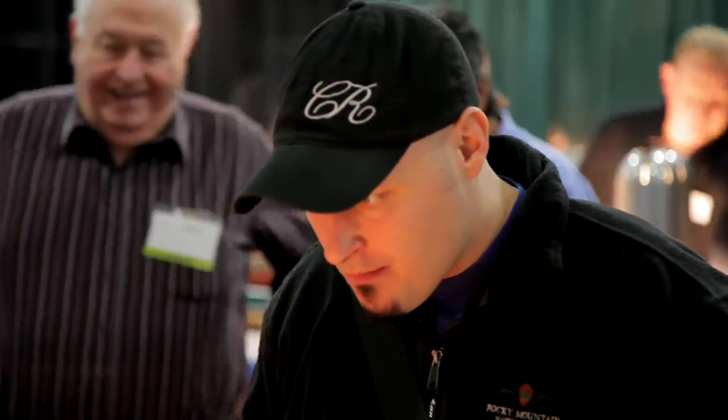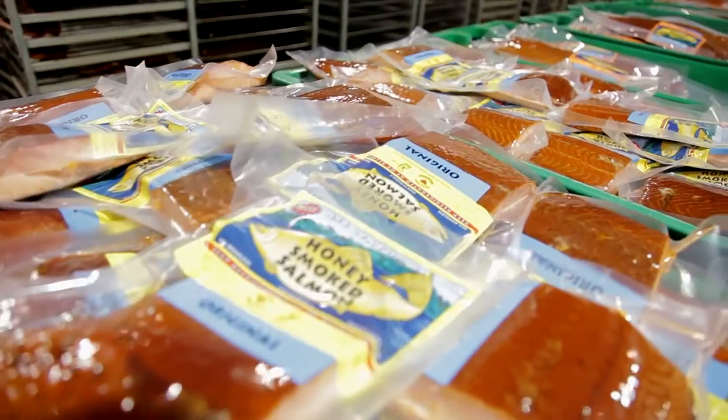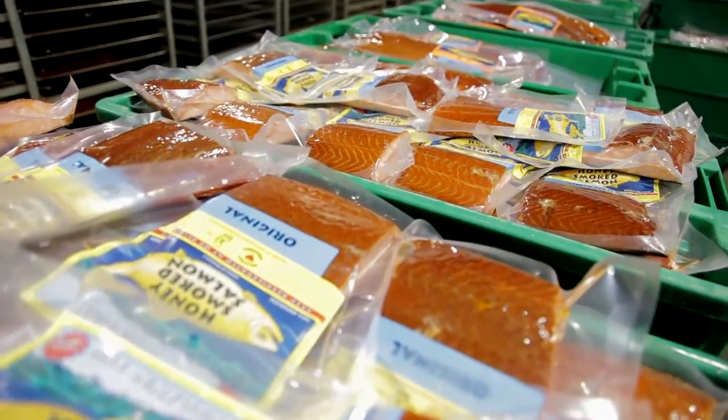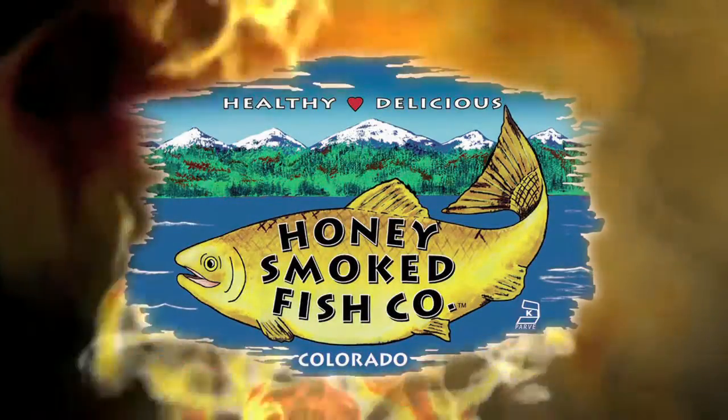Kevin and Lisa are definitely keeping the American dream alive while offering the finest smoked fish available anywhere. Come on by folks, don't miss the boat. You tried the rest, now try the best — the Honey Smoked Fish Company.